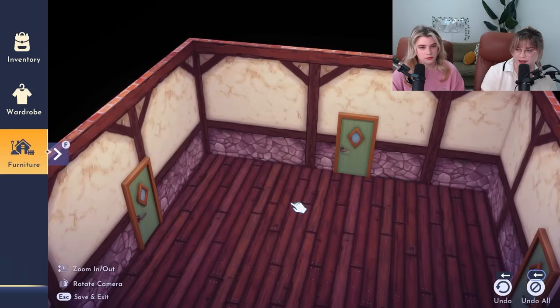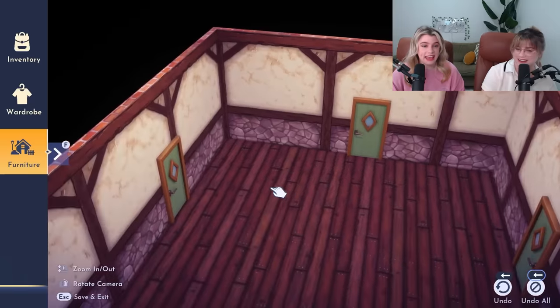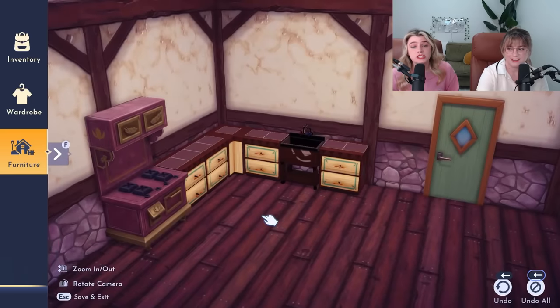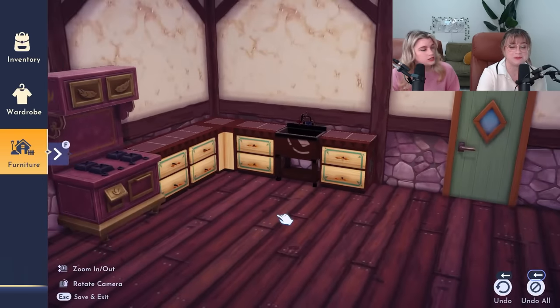We're going to have to go corner kitchen over there because we've got a lot of doors to work around. We can move some of them down too. I think this is nice. This is so cute, those cabinets are perfect. Agreed, except we have a small problem.